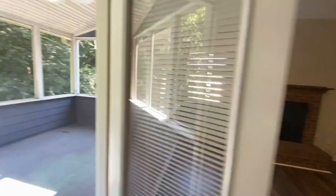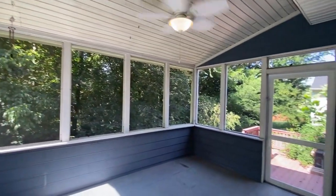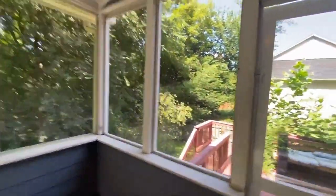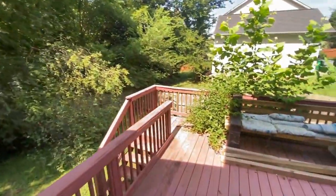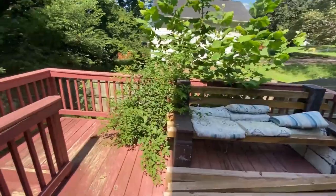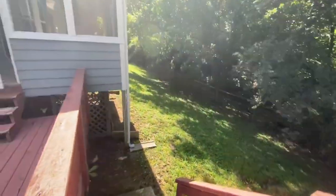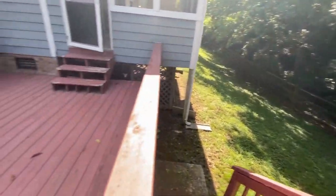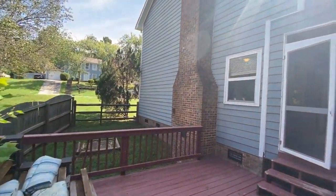The home also offers a screened-in porch. And as you walk out, you'll find a deck and stairs that lead to the yard. The yard is lined with trees — what a beautiful setting.